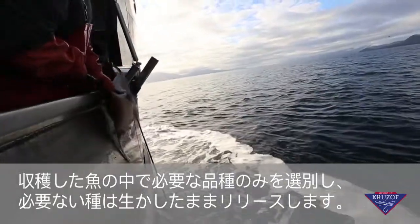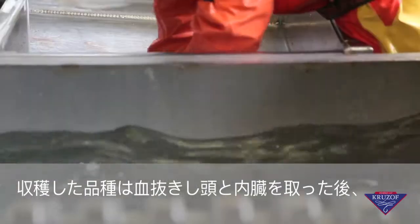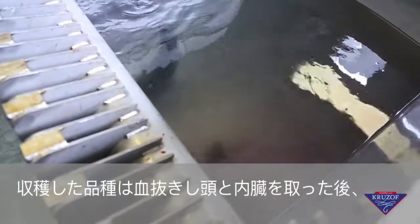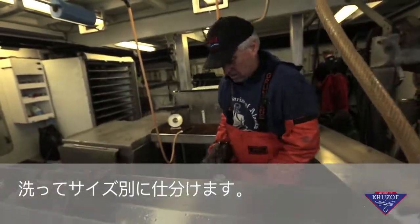We keep the fish we want and release the species we don't want back to the ocean alive. The harvested species are put through a live bleeding process, then headed, gutted, cleaned, and size sorted.